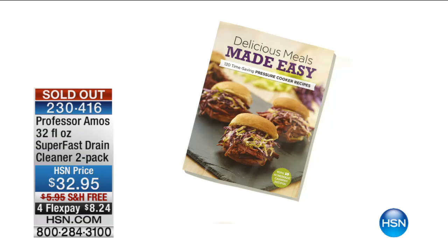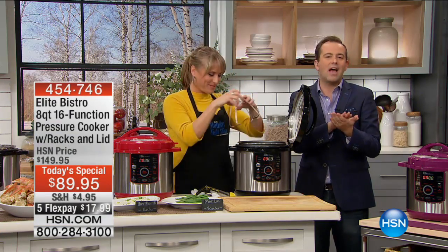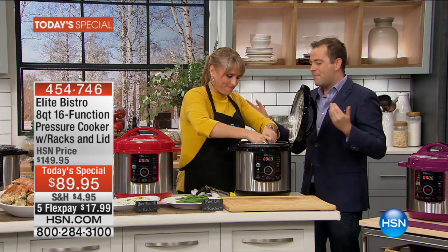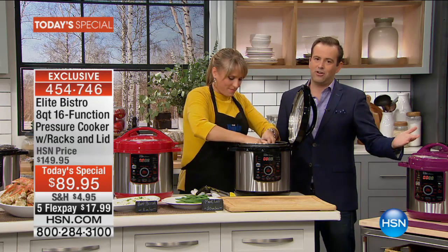Folks, this is what we'll do because we are so busy. We are now at the top of the hour — 8 o'clock. I have Debbie Meyer, Professor Amos, and a Grab It in this hour. We'll just spend, if it's okay with you, Kelly, maybe another 8, 9, 10 minutes maximum — just to give everybody a fair shot at it.